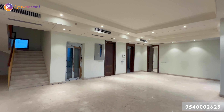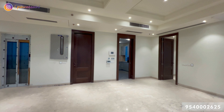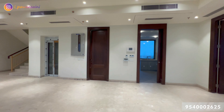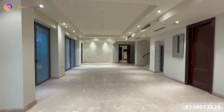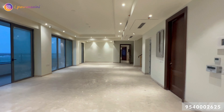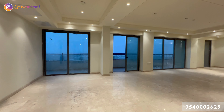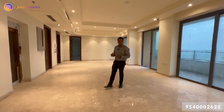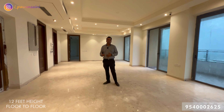This floor is all about hosting and creating a family bond. This is the floor where you would be spending most of your time, and that's the reason almost 70% of the floor plate is dedicated for living, dining, and lounge area. Every detail matters — the floor-to-ceiling height is 12 feet throughout the home, which is rare to find in South Delhi.